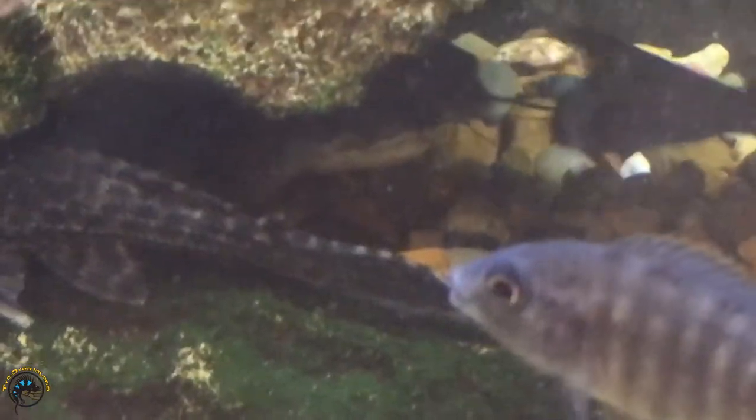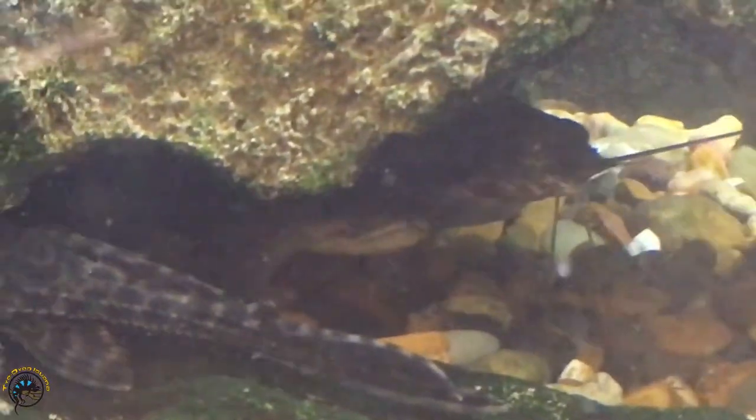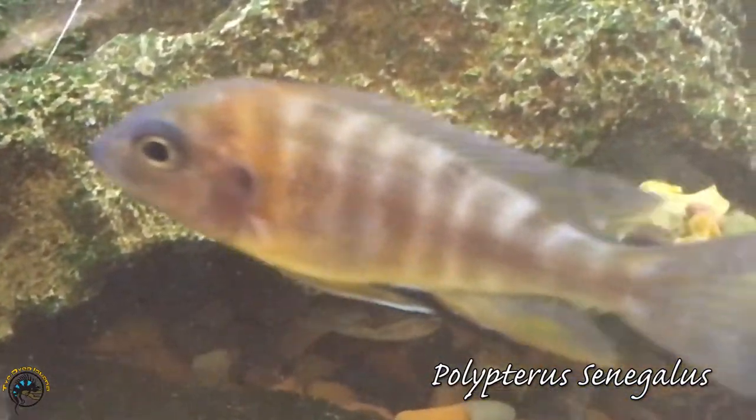Now this first fish I'm going to show you, we got him about a week ago but I haven't showed him off yet. You see that face down there? That's a Polypterus senegalus, and he is about 8 inches long, so he is pretty big.